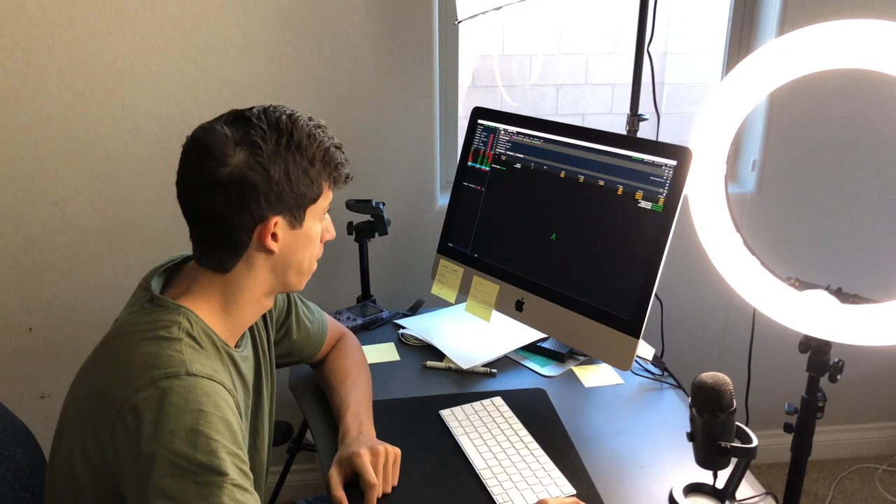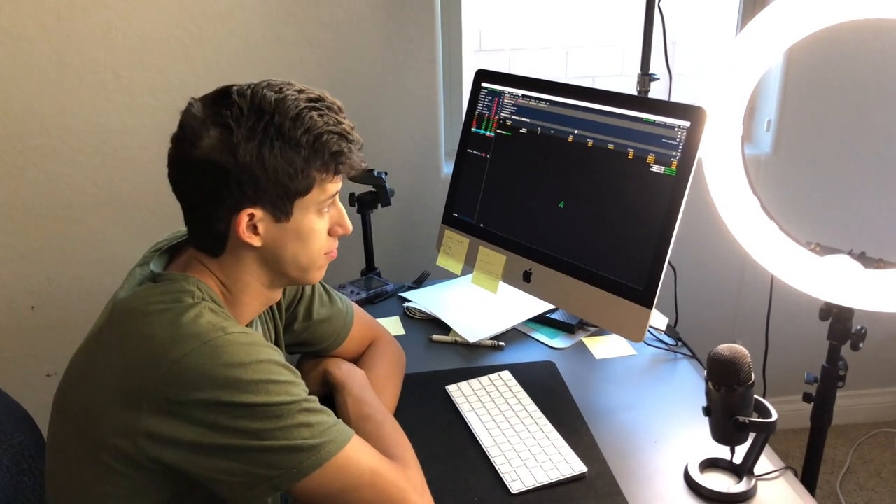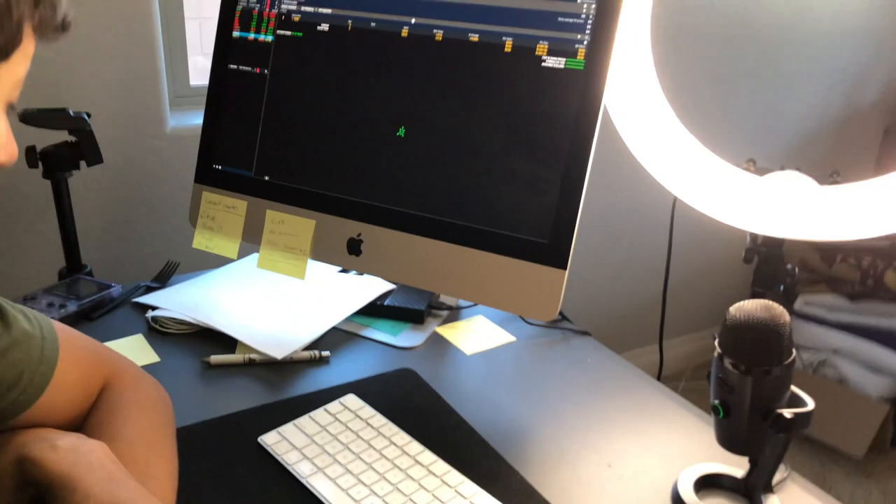Today's video is talking about your training setup. We're going to give the people a little background, a little info, a little raw detail — what kind of computer you're using, what's your setup, mic, what's the screen.